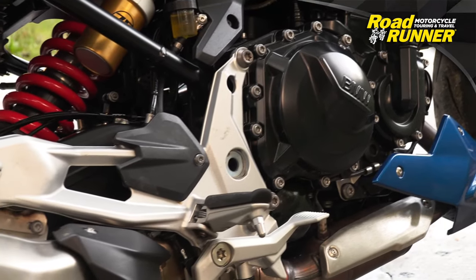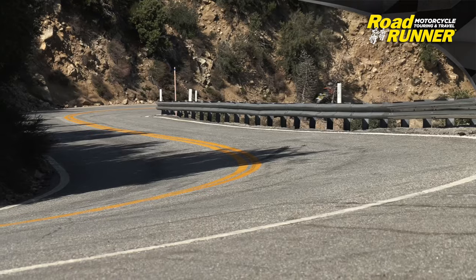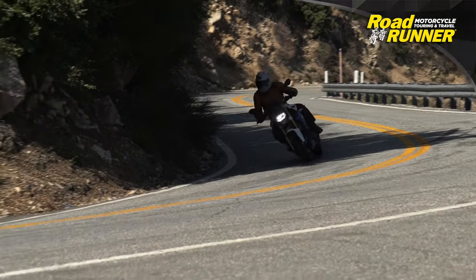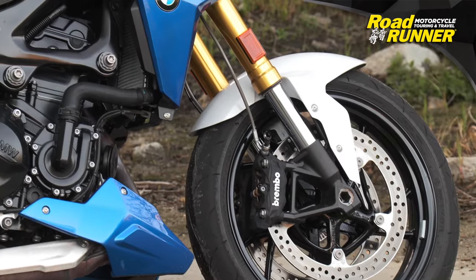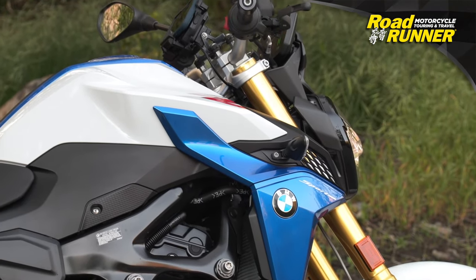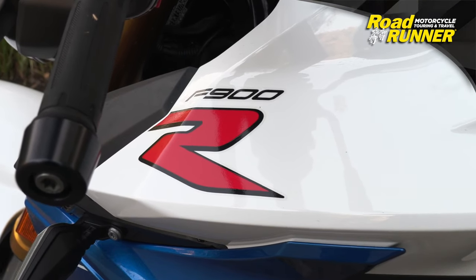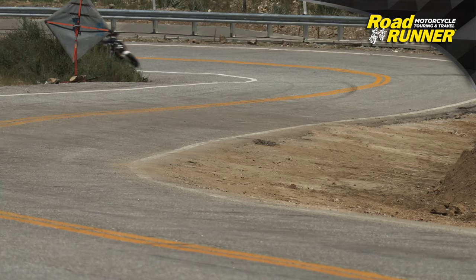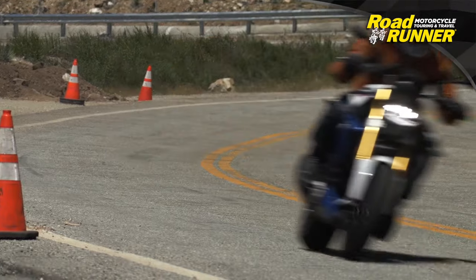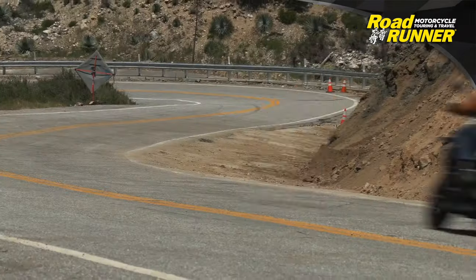A 10% drivetrain loss from the claimed 99 crank horsepower of the F900 leaves approximately 90 horses spinning the rear wheel on a bike weighing a claimed 465 pounds fully fueled. The weight of the fuel matters little because the F900R only carries about 20 pounds of gasoline. On average, you'll get about 115 miles from the 3.4-gallon tank before you start looking to refuel. The tank runs dry at about 135 miles.